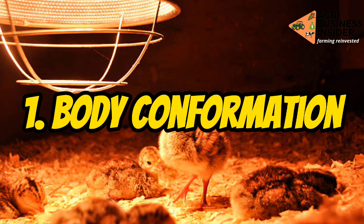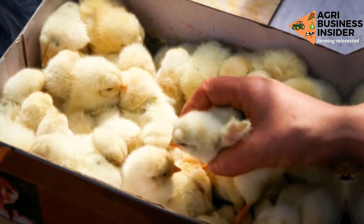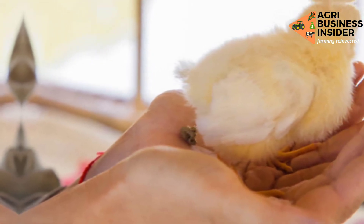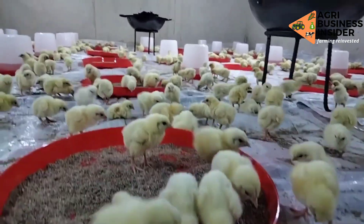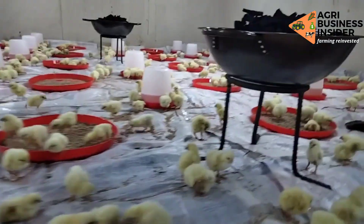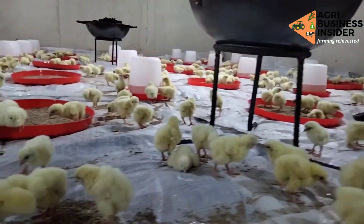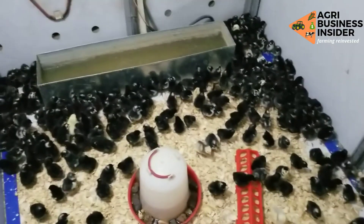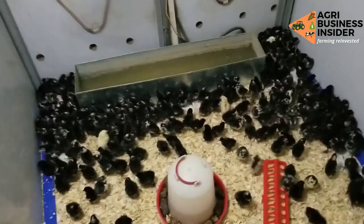Number one is body conformation. When you receive your chicks from your dealer, make sure that you check properly on the body conformation of the chicks. Check the legs and other parts of the body to ensure that there are no fractures. Also, if you see a wet vent, that is usually a sign of infection, meaning you should not buy that chick because it is infected.